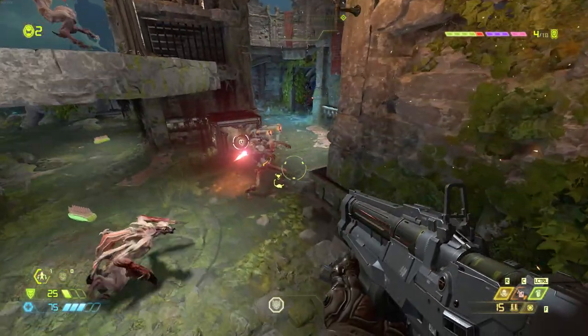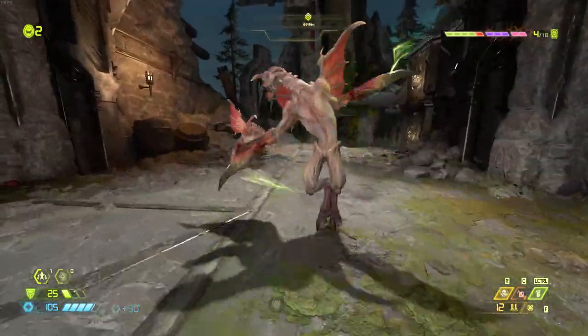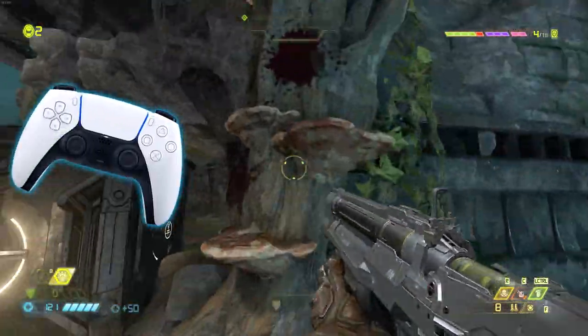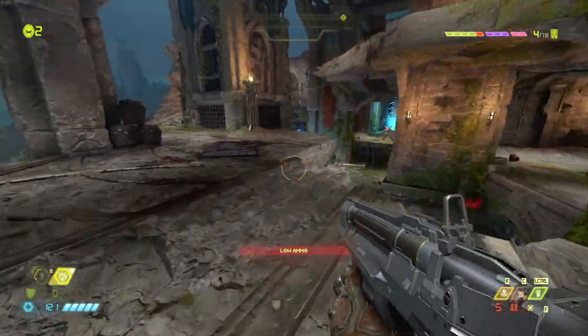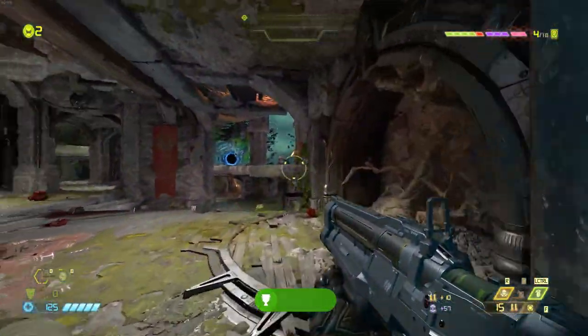You then buy a copy of Doom Eternal — great game — but this key is specifically for the Bethesda.net launcher, which has next to none of these features. Depending on who you are, this can kind of harm your experience with a game. Maybe I'll have to install some third-party PlayStation controller drivers — not that I'd play FPS with a controller, but you get my point. I'm somebody who enjoys earning achievements in games and will play a game a little bit longer just to get that extra achievement. Bethesda.net doesn't support achievements.